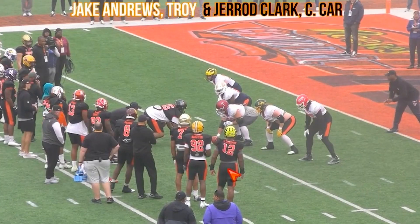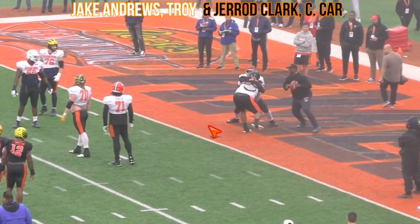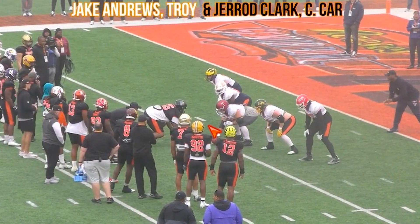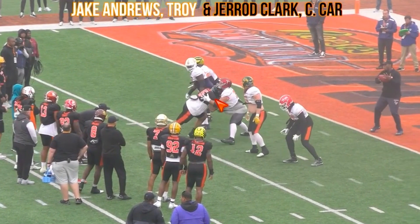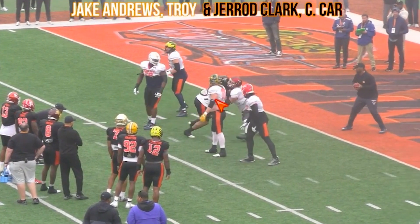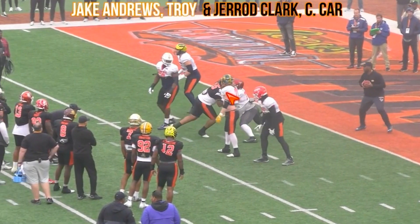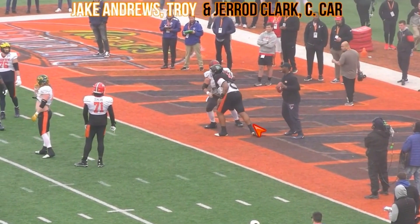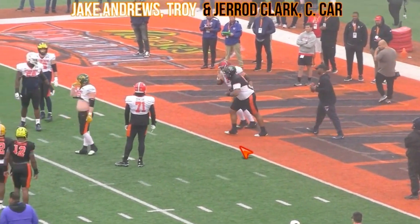Jake Andrews out of Troy, who I think really struggled versus Gerard Clark out of Coastal Carolina. Clark just walks him back — really bad rep for Jake. Clark shows his strength: not even a great get-off but good leverage, gets underneath him. Andrews is standing too high, not able to work anything — you want to keep your leverage. Andrews rises up and works a hop step, but you want to finish that rep better, break hands off, or disengage. Clark does show off the power that he has.